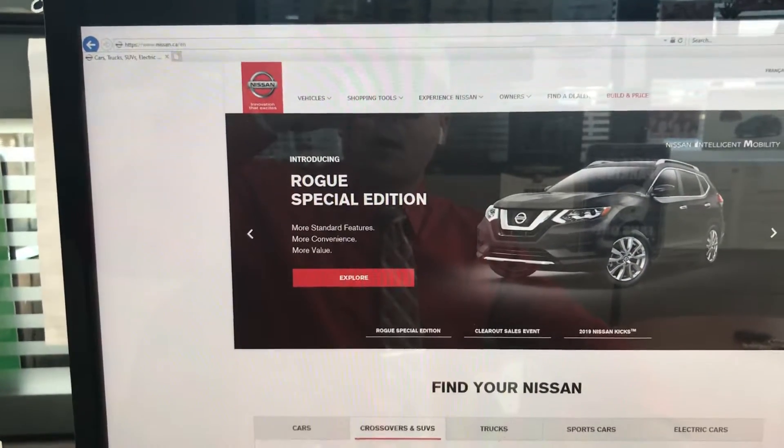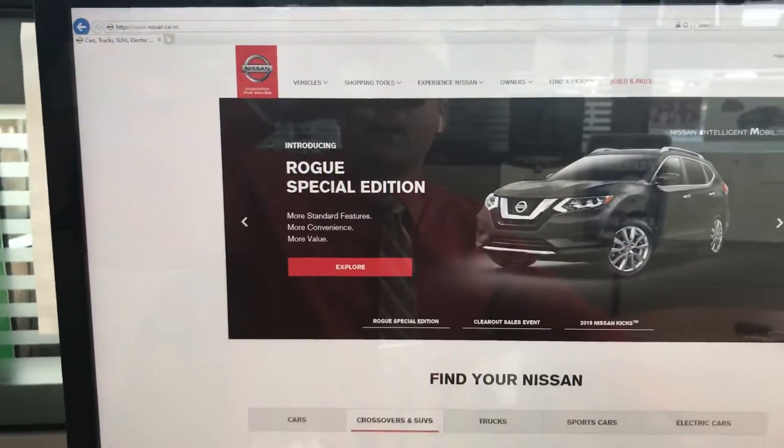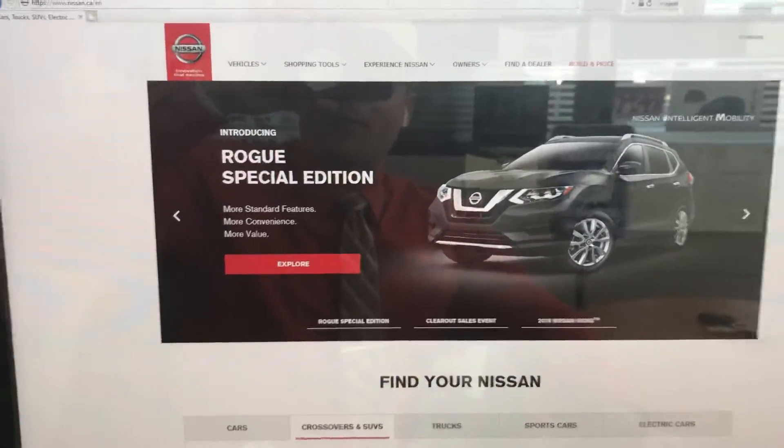Hey guys, I get a lot of requests for how to update navigation on their Nissan. So I just want to show you this — it's really helpful for you.